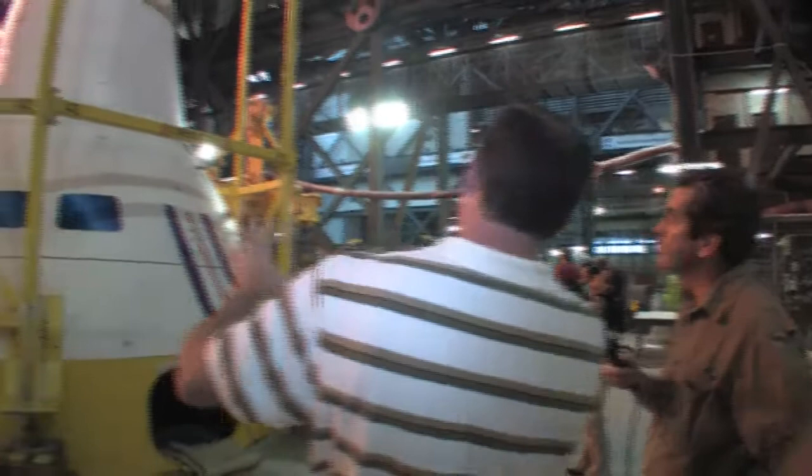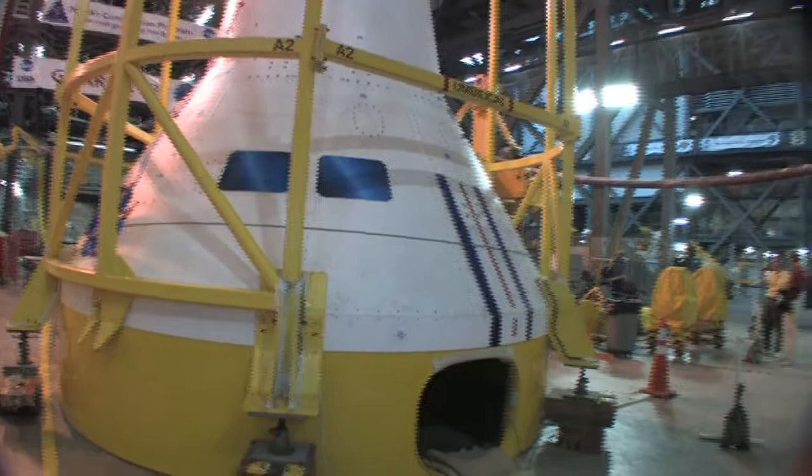And that's a representation of what the windows will be on this test article. This is the outer mold line. Up underneath this in the real vehicle would be the actual Orion crew module. This is the slip cover that goes over the top of it, including the two port holes for two of the windows that match up with the underlying Orion windows.